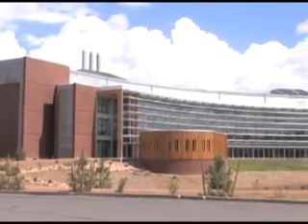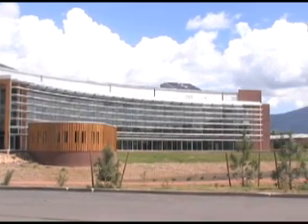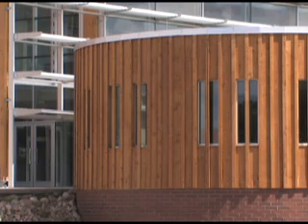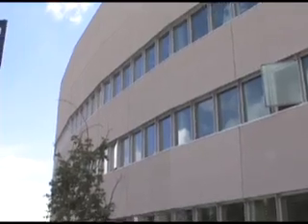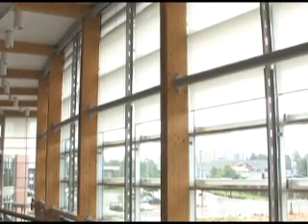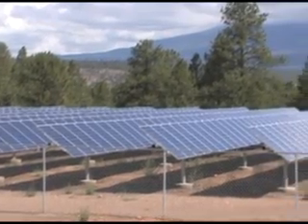This building was designed with a focus on preserving natural resources and using the environment for energy. The building is 88% energy efficient, meaning it's not using carbon-producing energy sources like natural gas or coal-fired plants. It's using the natural environment — the sun, the wind, the difference in heat and cool temperatures, the temperatures of night and day. Automatic shades regulate temperatures in the building, and a photovoltaic solar farm on South Campus generates electricity.